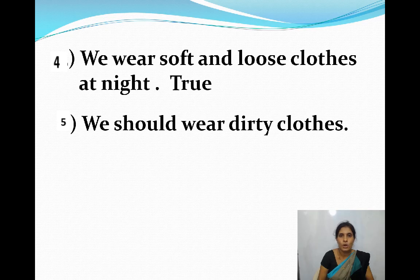Next: We should wear dirty clothes. True or false? The answer is false. We should wear neat and clean clothes — that is the correct answer. Thank you.